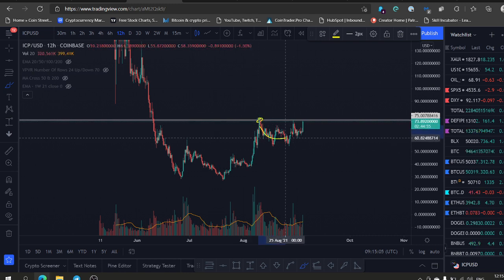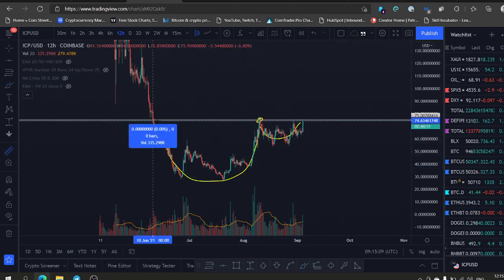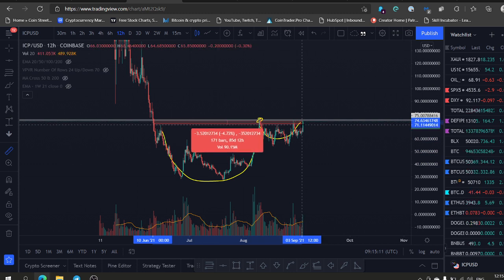It was consolidating here — it looks like a cup with handle. That's the cup, that's the handle. We've been in this reversal pattern for the last 90 days.